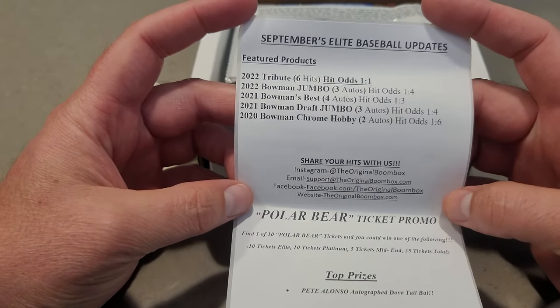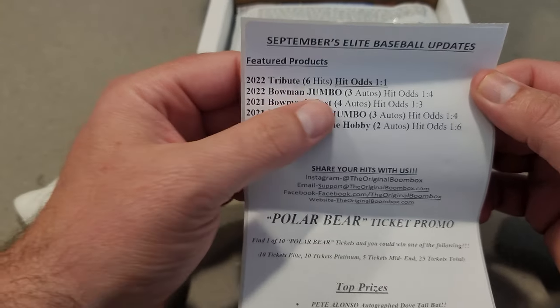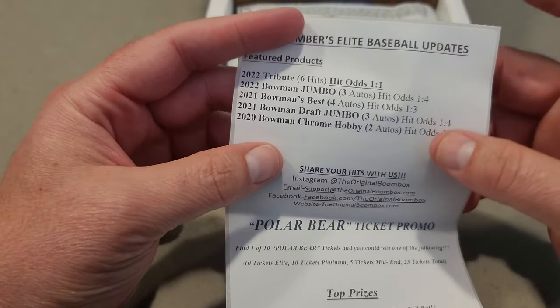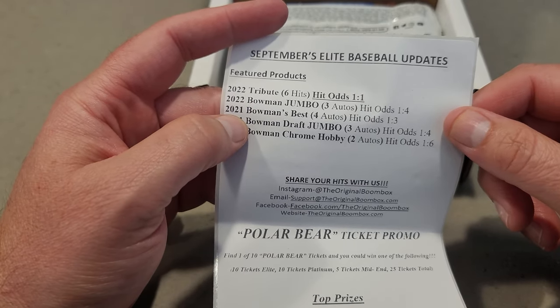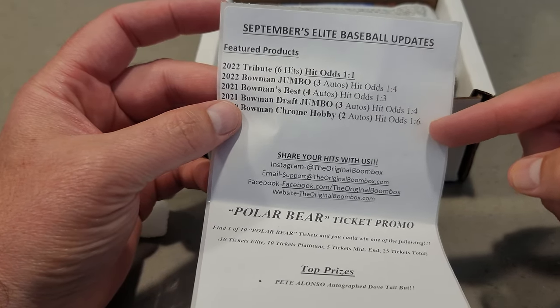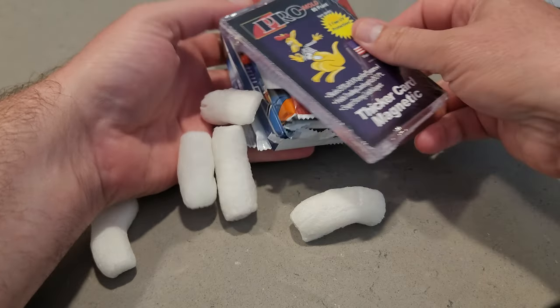So this is the September Elite Boombox for baseball. You get Topps Tribute, you get one hit — which means you can get a relic, so you're not even guaranteed an auto. You also get Jumbo from 2022 Bowman, 2021 Bowman's Best, and the odds are pretty good to get a hit — 1 in 4, 1 in 3, 1 in 6. But man, it's a pretty expensive box.